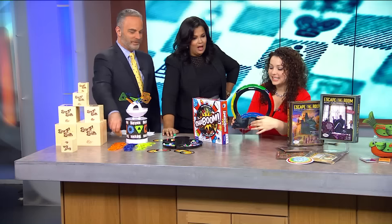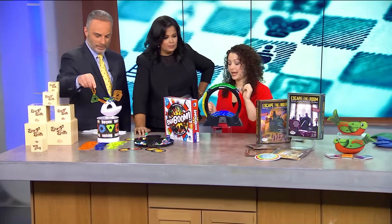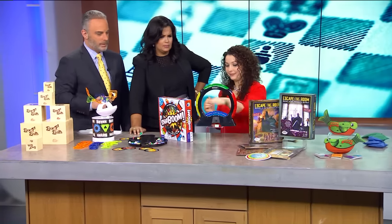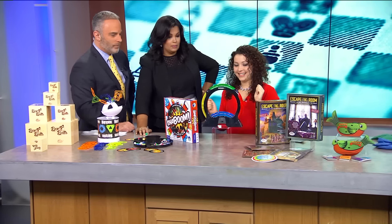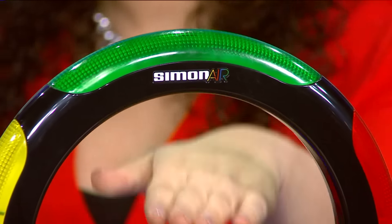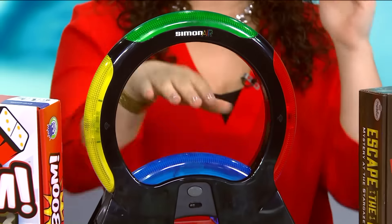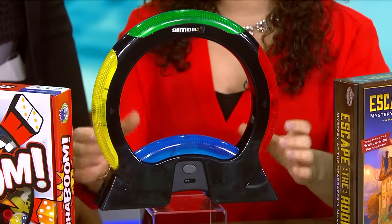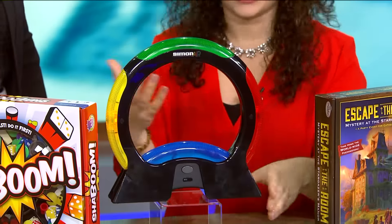Is this Simon? This is Simon Air. I love Simon! Simon is a classic game, but this is a new version for kids and it involves no touching — it recognizes all your hand movements. So you don't have to touch anything in this game; you just have to follow the pattern. Of course, it keeps score for you just like the old Simon.